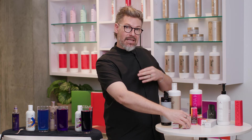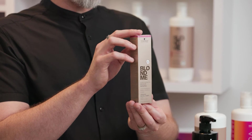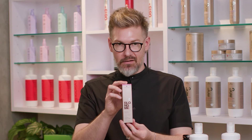Now jumping down the pH scale, we've got our BlondMe toners. These come in both deep and pastel. They are pH neutral, meaning I'm going to get very minimal swelling of the cuticle at all, which also means that these are going to live closer to the surface, lasting you about 10 to 15 shampoos, depending on how often you wash.